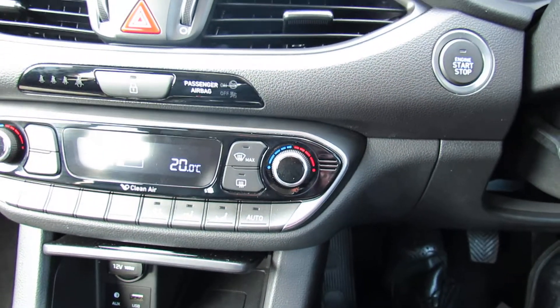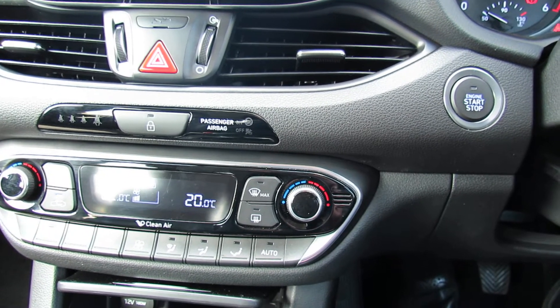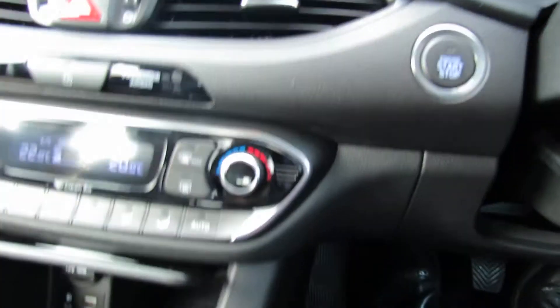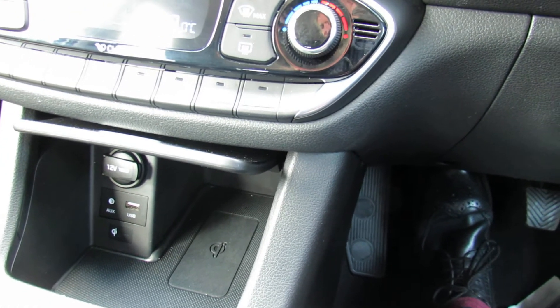Below that we then have your climate control air conditioning, and it's dual zone so you can put it onto whatever temperature you like on each side. In the top right hand corner of the screen you can see the start stop button. Below that we've then got wireless charging for your phone, and you've got your auxiliary and USB there.